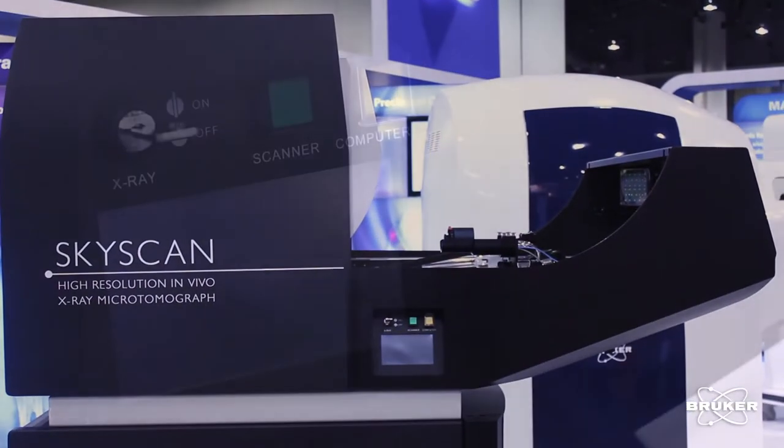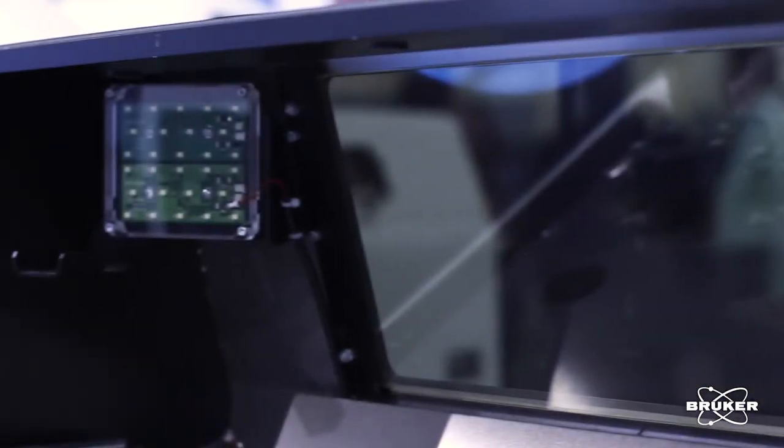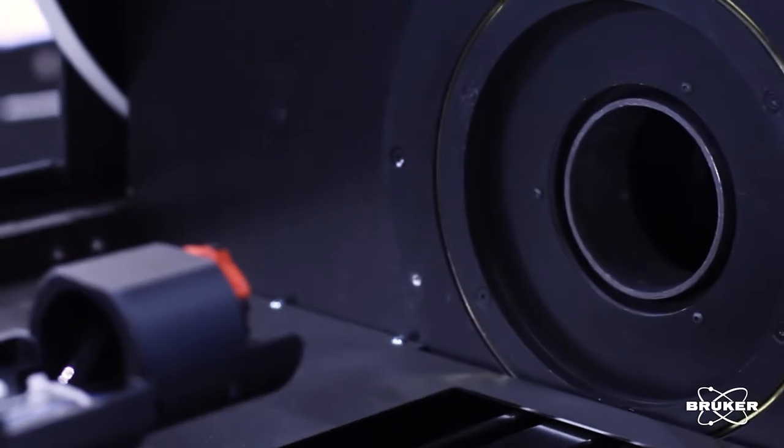The micro CT product line serves a large number of different application groups and industries. First and foremost is bone mineral research and orthopedic research, looking at both soft tissue around bone and hard calcified tissue in bone.